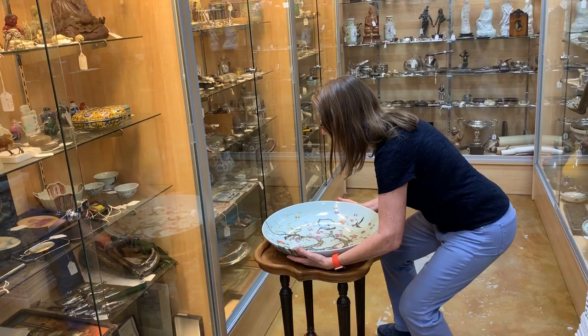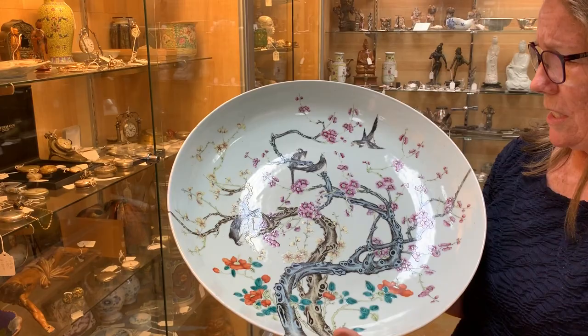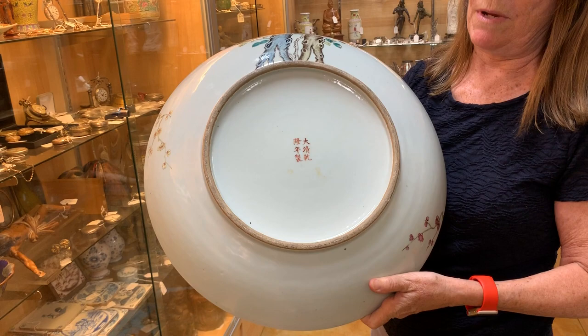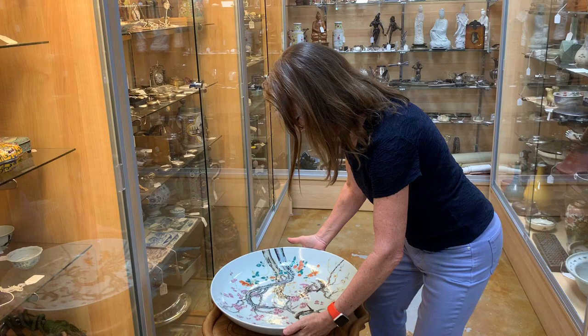It came in the form of this huge, gigantic Chinese porcelain charger. What you can see with the design: it's got the entwined trees, the plum tree, and the cherry blossom tree with birds on it. On the back you can see the Chinese characters saying that it was made in the reign of the Guangxu Emperor, which would have been between 1875 and 1908.